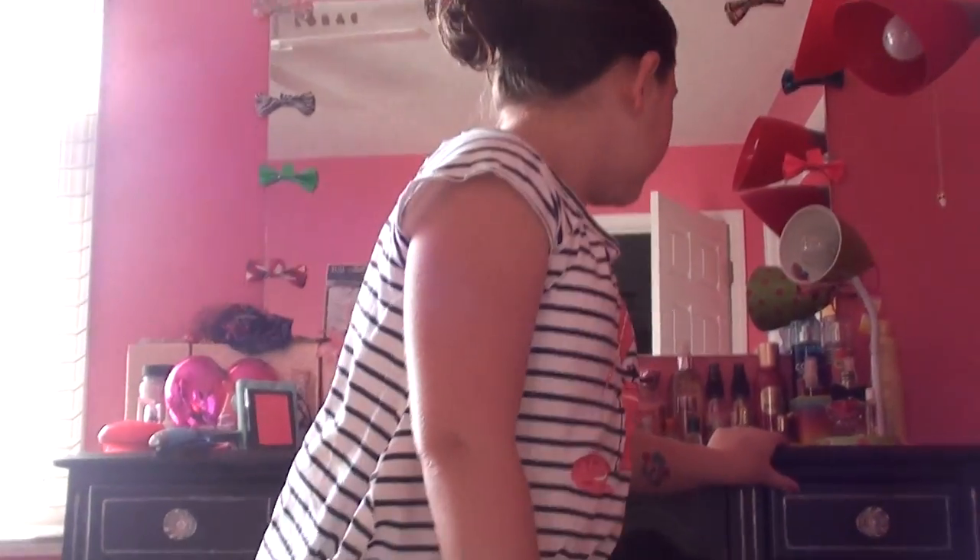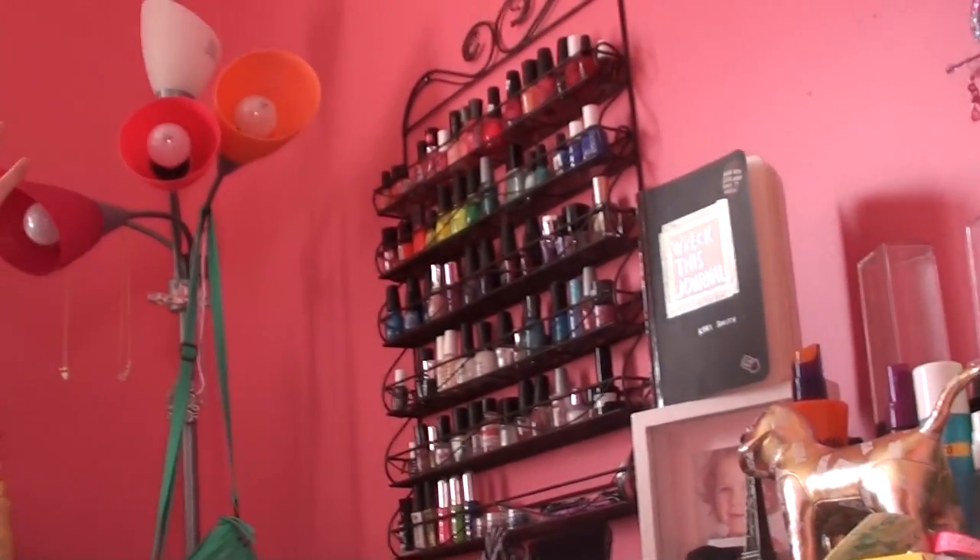Hey guys, it's me, Macy, and today I will be showing you my makeup collection. Along with that, I'll be showing you all my different lotions and body products, because those are also on my vanity — that's where I keep them all. So in the drawers there's just some makeup, and all on top I have more makeup and body products. So I'll be showing you guys the body products too.